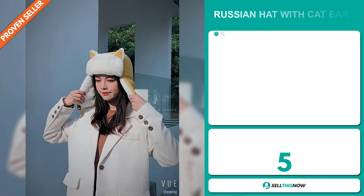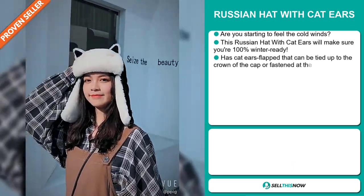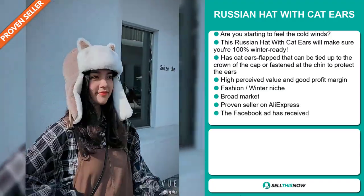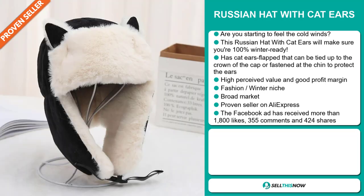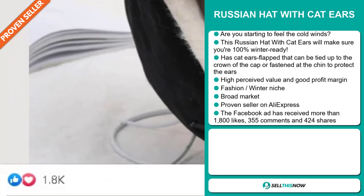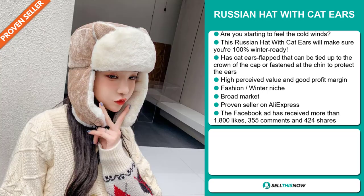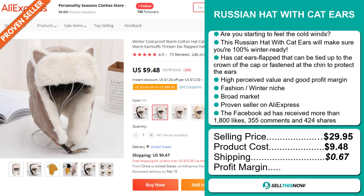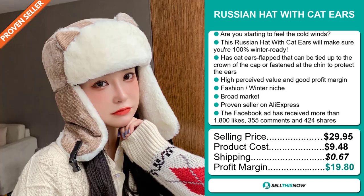Our next product is the Russian Hat with Cat Ears. Are you starting to feel the cold winds? This Russian hat with cat ears will make sure you're 100% winter ready. It has cat ear flaps that can be tied up to the crown of the cap or fastened at the chin to protect the ears. It also has a high perceived value and it'll give you a good profit margin. It falls under the fashion winter niche market. We also think this item has a broad market base, and it's a proven seller on AliExpress with many, many orders. The Facebook ad has received more than 1,800 likes, 355 comments, and 424 shares. The selling price is $29.95, whereas the product cost is only $9.48. Shipping will set you back $0.67, so you're looking at a very good profit margin of $19.80. Sell this now!